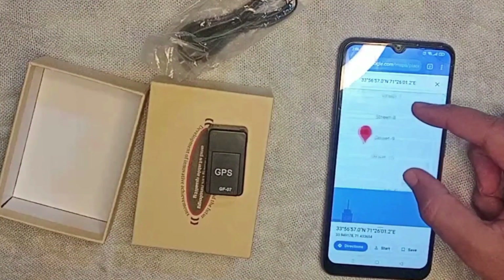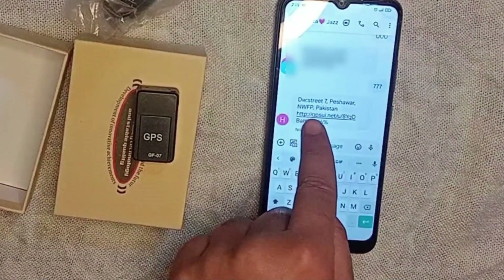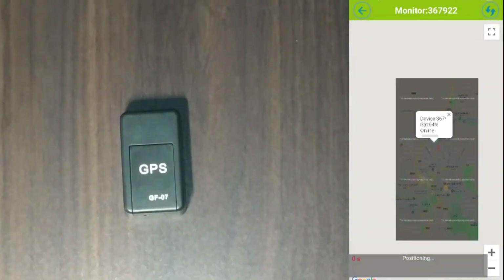However, it's important to note that using this gadget for surveillance purposes, such as secretly monitoring someone's activities, is illegal and a violation of privacy laws.